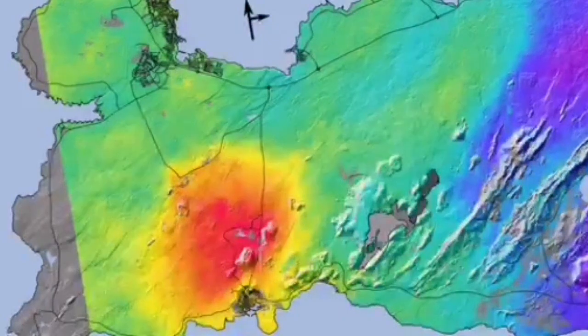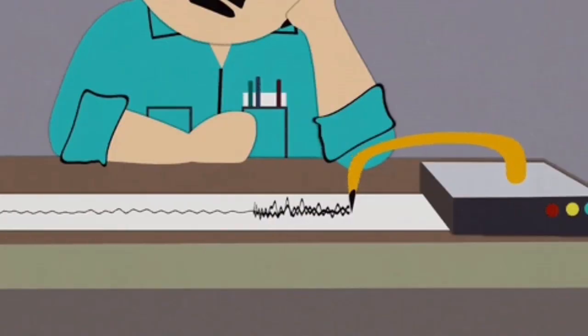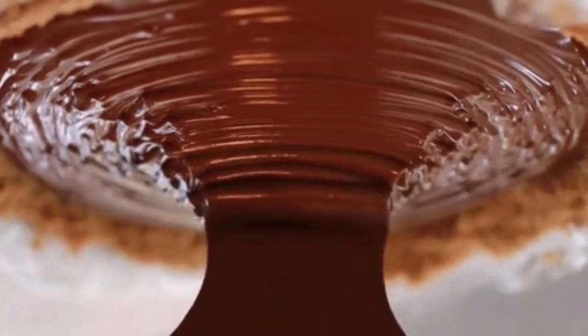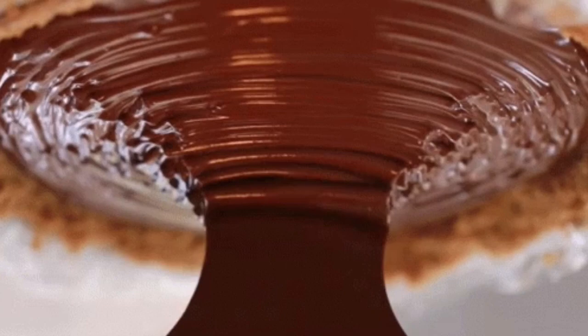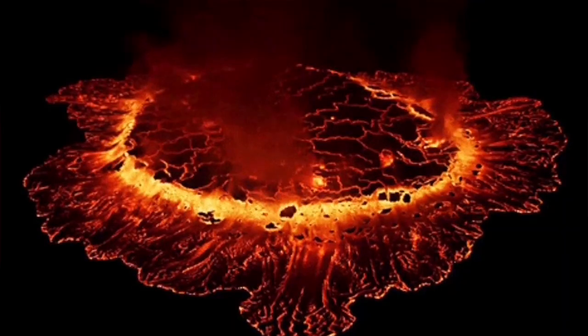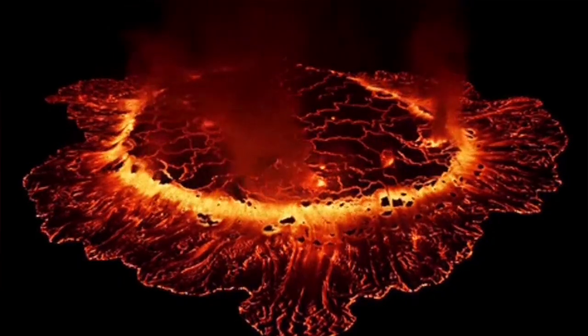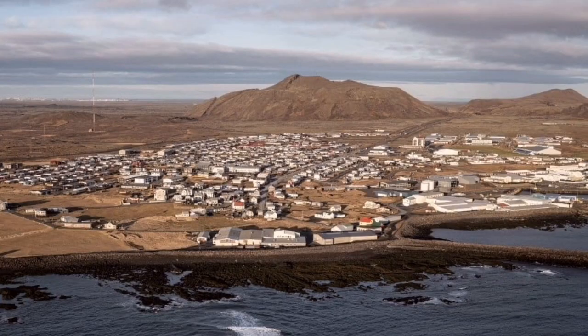Now it seems the Grindavík lava field — the magma under it — by the interpretation of the data we have, it seems that that part is solidified. But the rest of it is spreading from the Svartsengi power plant and Blue Lagoon area, spreading toward the east and a little bit toward the west as well.